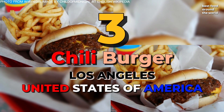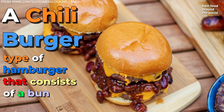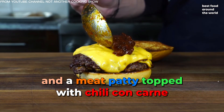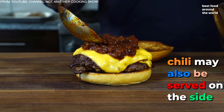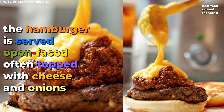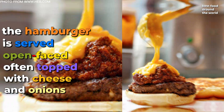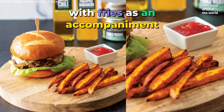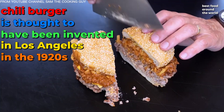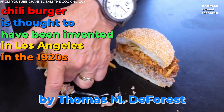Number 3: Chili Burger. A chili burger is a type of hamburger that consists of a bun and a meat patty topped with chili con carne, though the chili may also be served on the side. In some places, the hamburger is served open-faced, often topped with cheese and onions, with fries as an accompaniment. The chili burger is thought to have been invented in Los Angeles in the 1920s by Thomas M. DeForest.